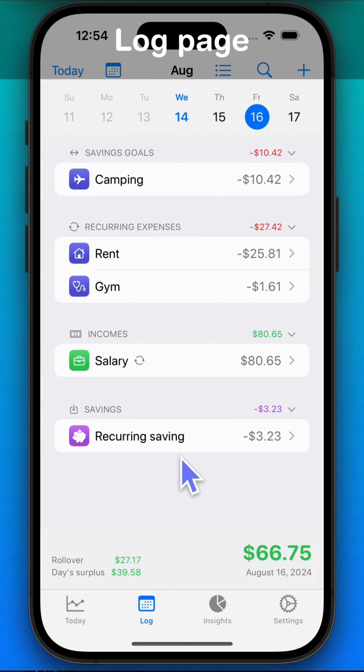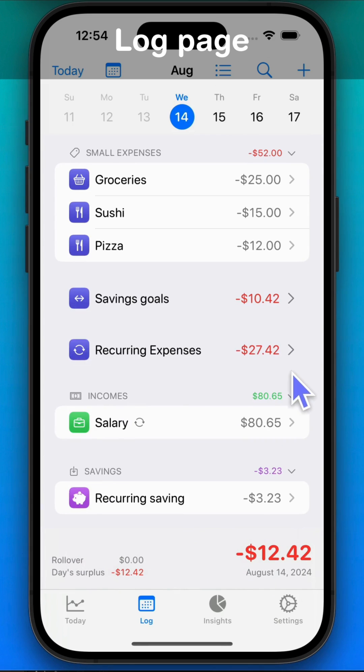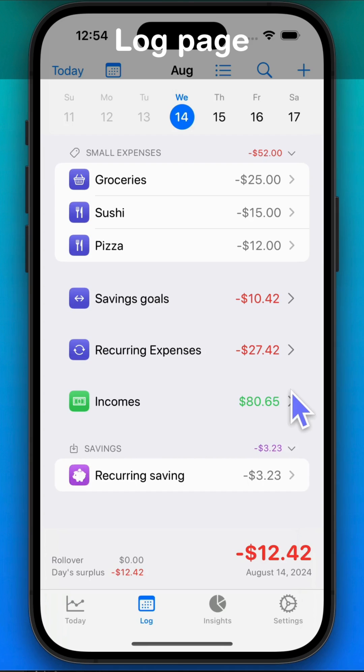On the log page, you can see all your expenses, income, and savings for each day. You can group them however you like, so you can make the log page just right for you.